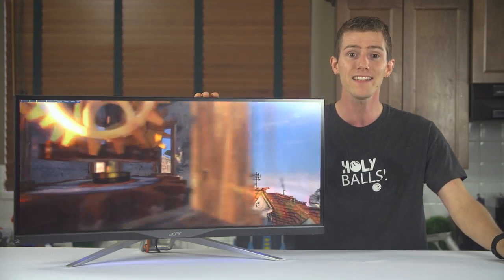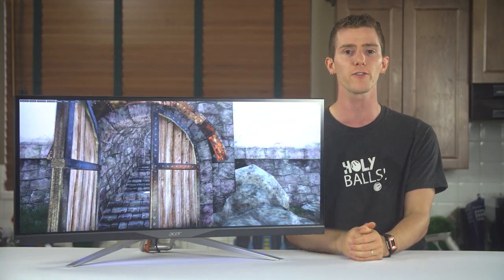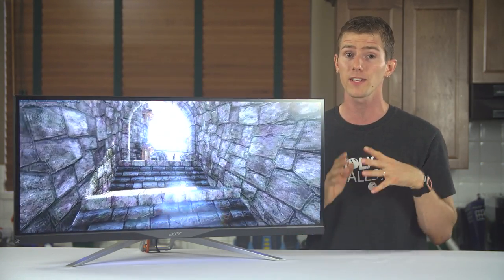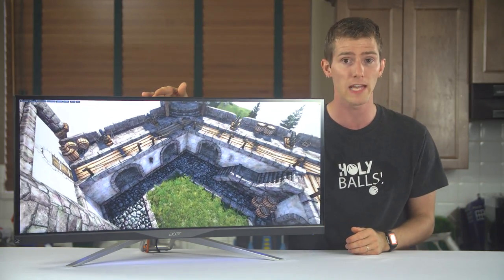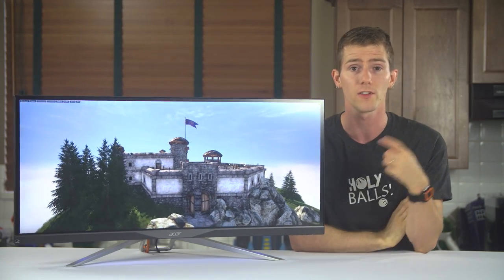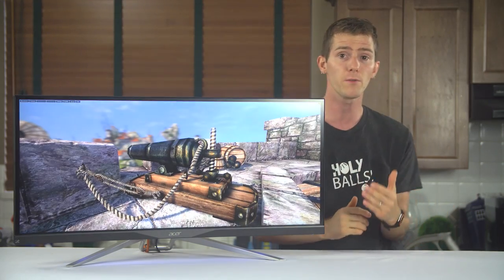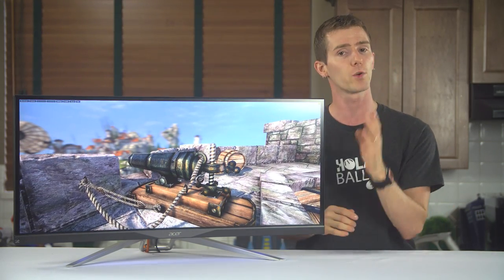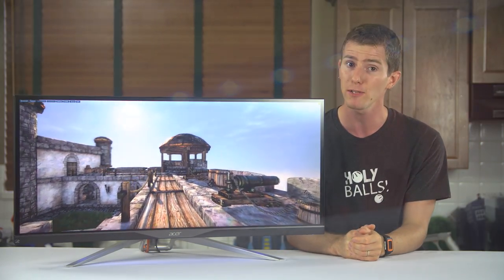On the subject of backlight, there's some bleed in the corners, as seems to be typical of these curved monitors, but nothing I'd consider detrimental to the experience, though your mileage may vary as mine is an early engineering sample. This monitor in a nutshell: there is a lot of good here, with complaints that won't affect day-to-day usability, and if you're willing to shell out its admittedly very expensive asking price, you may get another happy surprise too.